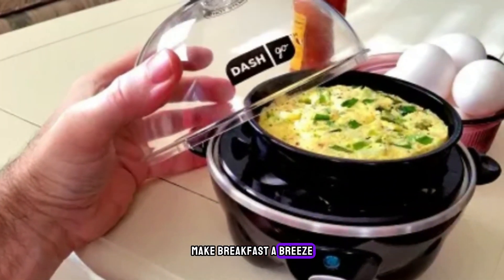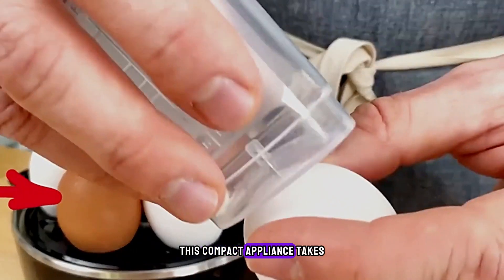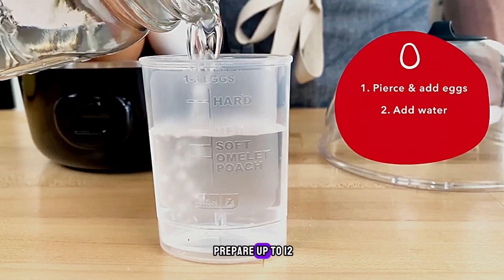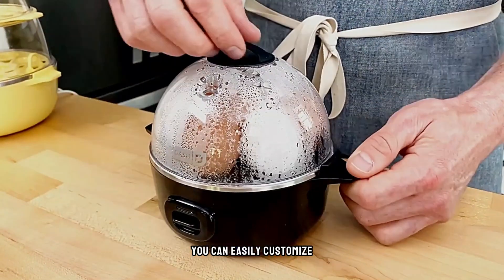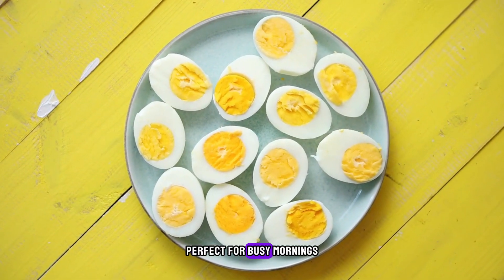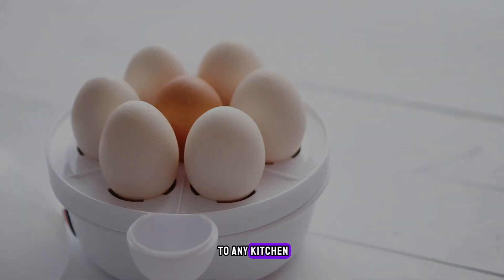Next product is the DASH Egg Maker. Make breakfast a breeze with the DASH Egg Maker from Costco. This compact appliance takes the hassle out of cooking eggs, allowing you to prepare up to 12 eggs at once. With various accessories included, such as poaching trays and omelet bowls, you can easily customize your egg creations to suit your taste. Perfect for busy mornings or brunch gatherings, the DASH Egg Maker is a versatile addition to any kitchen.